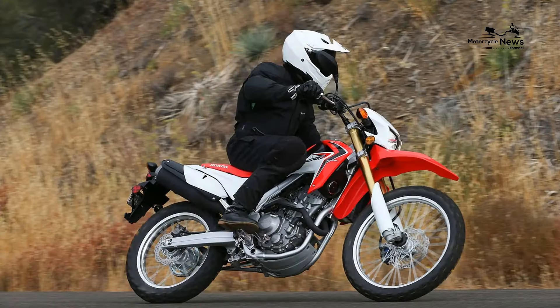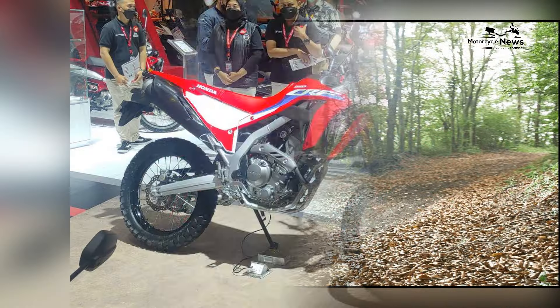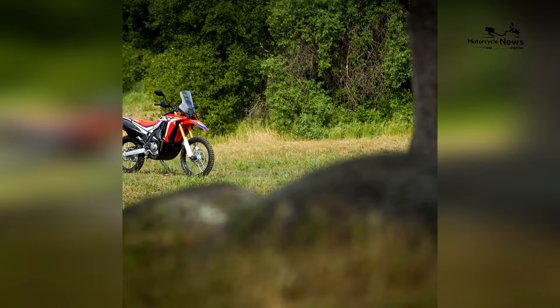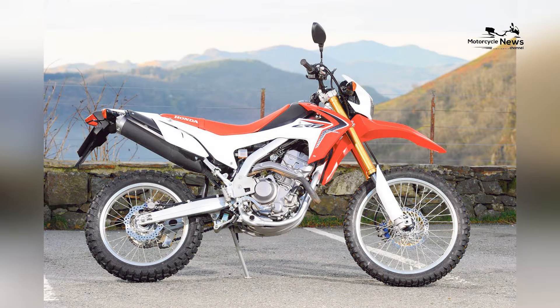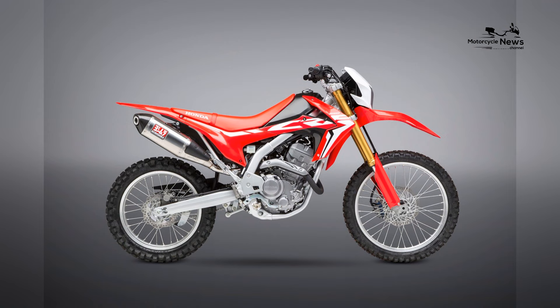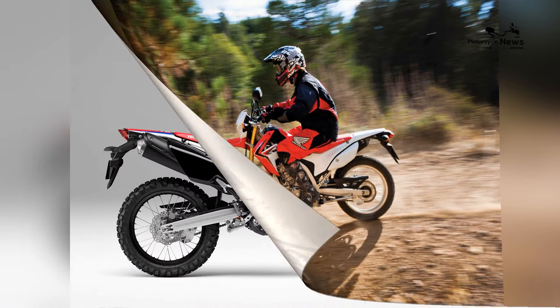Safety features are integrated into the CRF250L, including a reliable braking system that provides ample stopping power. While ABS may not be standard on all models, the CRF250L's overall design and performance contribute to a safe and enjoyable riding experience for beginners. Affordability is a key factor contributing to the CRF250L's appeal. With a competitive price point, the bike offers an accessible entry into the dual-sport segment without compromising on Honda's reputation for quality and durability, making it an attractive option for beginners seeking a reliable dual-sport motorcycle that effortlessly transitions between on-road and off-road adventures.